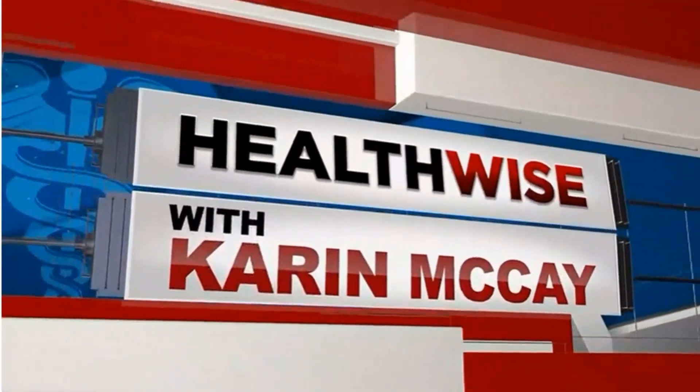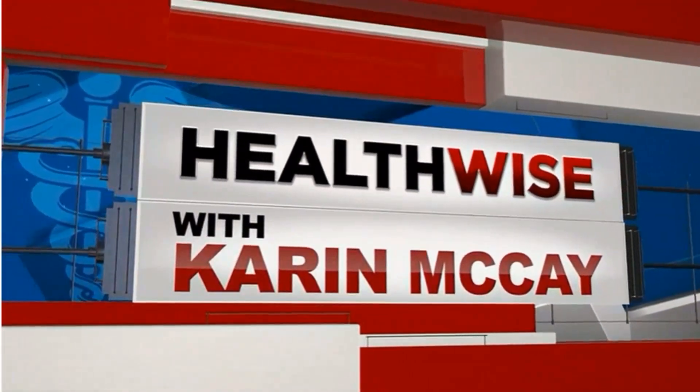Here's HealthWise with Karen McKay. Breast cancer is the second leading cancer death in women overall behind skin cancer, but it is the leading cause of cancer death among Hispanic women. Dora Sanchez of Plainview says she is so glad she made the time for a mammogram, which found her cancer, and she's grateful that she could benefit from a new procedure in Lubbock to take it out.